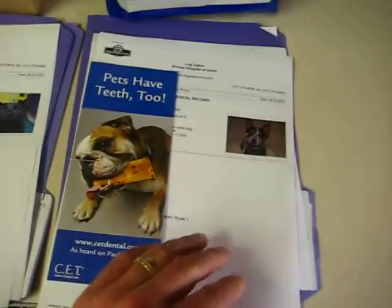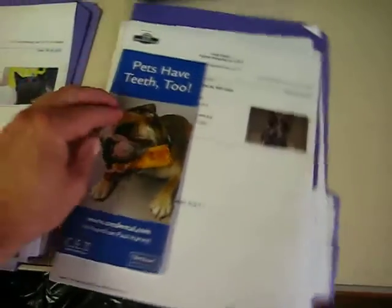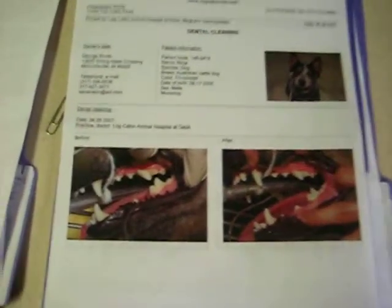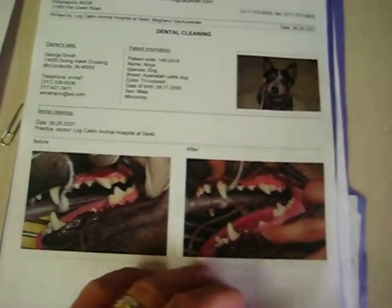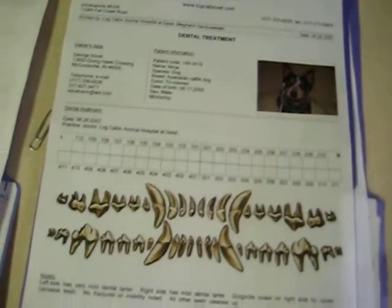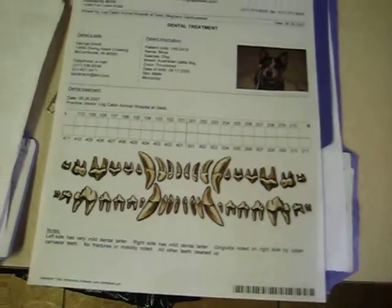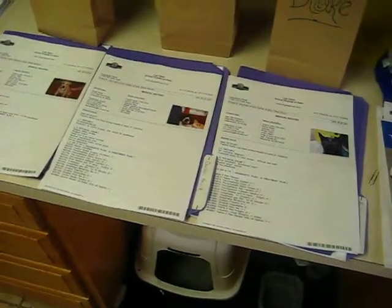And here, not only does it show the exam, but the system prints out before and after dental cleaning pictures. It also shows dental treatment — for example, if they have pulled a tooth or a tooth is infected. The client actually takes it home, and it comes out from the system automatically at the end of the exam for teeth cleaning or surgery. And the clients like it very much.